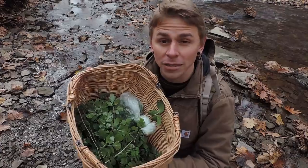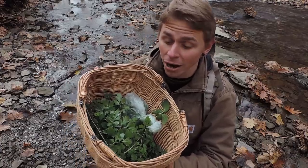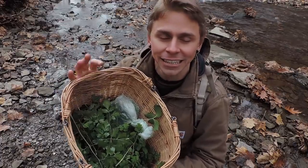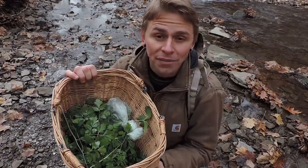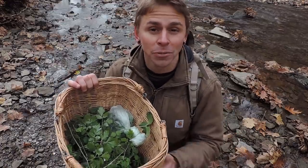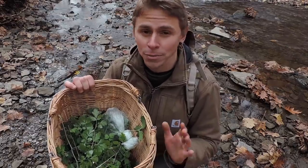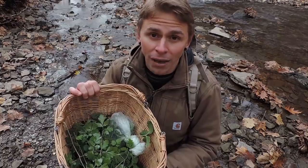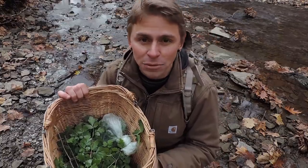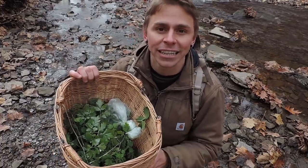My basket is getting full with lots of plants and some mushrooms that I'll soon incorporate into the wild vegetable broth. The point of this video wasn't to say you need to forage these exact species in these exact proportions. You can do whatever you'd like based on what you have available and where you live. You probably do have wild Apaceae species, some wild mints, and wild Allium species. Feel free to experiment and see what works best for you. Let's go ahead to the kitchen.